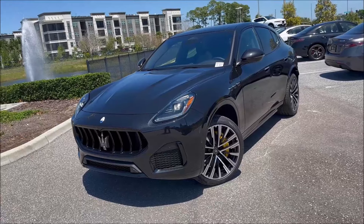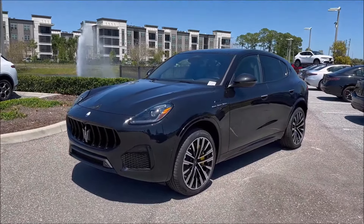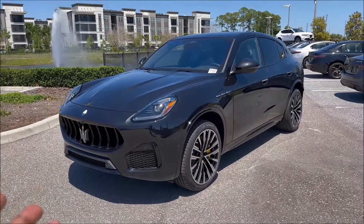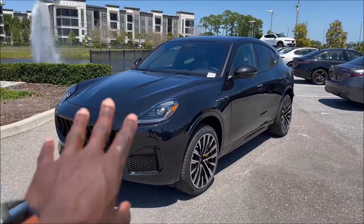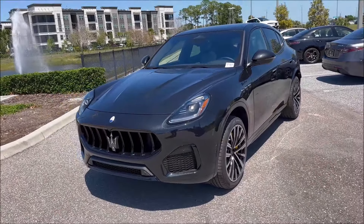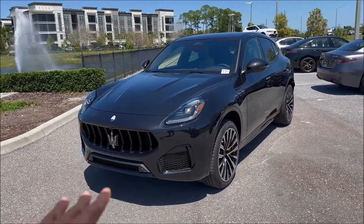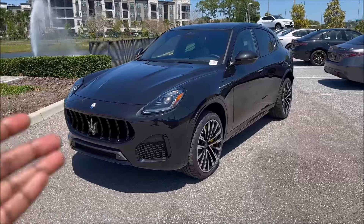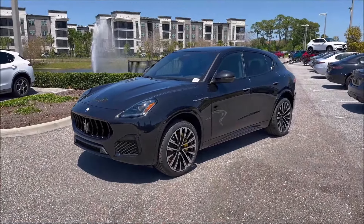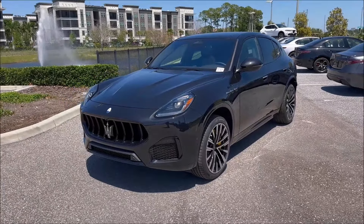For the 2024 model year, Maserati hasn't changed much when it comes to the Grecale — this is only the second year it's been out. They've updated about two things, the biggest being the Fuoriserie program, which is Maserati's customization program. You can customize paint options, wheel options, and interior trim. That's really your biggest change for 2024.